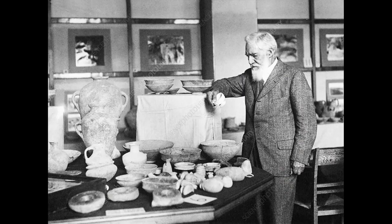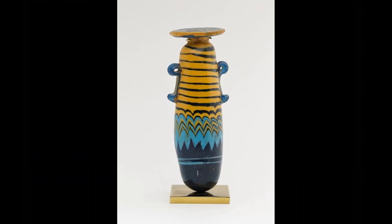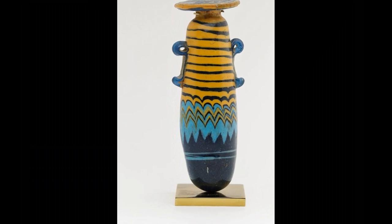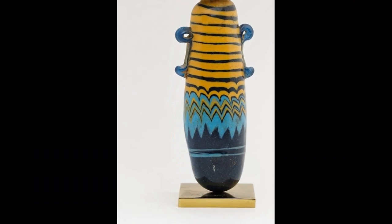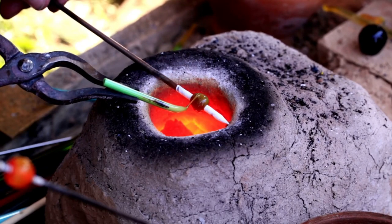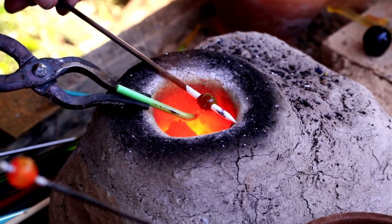The glass found at Qantir was not the first glass to be found in Egypt. Excavations by Sir Flinders Petrie in the 1890s at Amarna were the first to uncover Egyptian-made glass artifacts. These finds dominated our understanding of Egyptian glass working until the discoveries at Qantir. Now our understanding has been transformed by what the archaeologists uncovered at this New Kingdom delta site. Archaeologists can now show, for the first time, how the ancient Egyptians actually made glass.